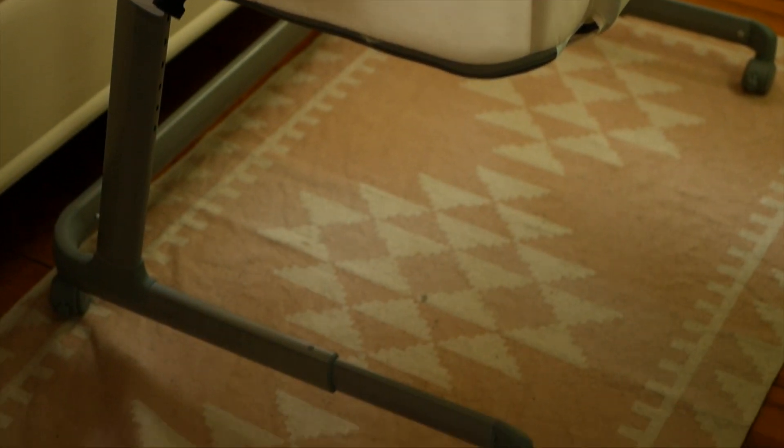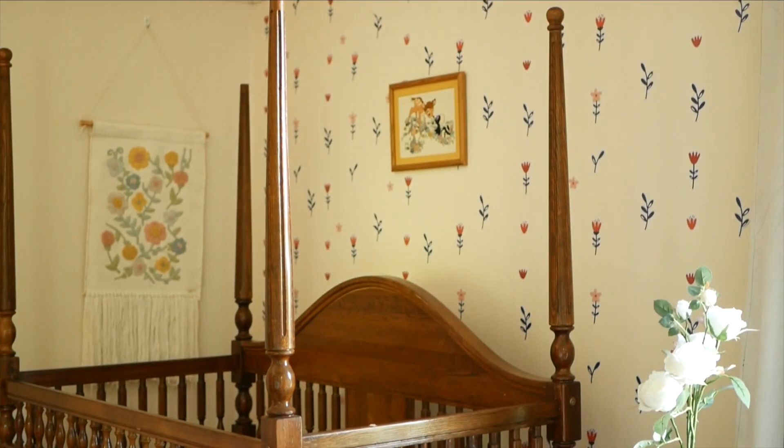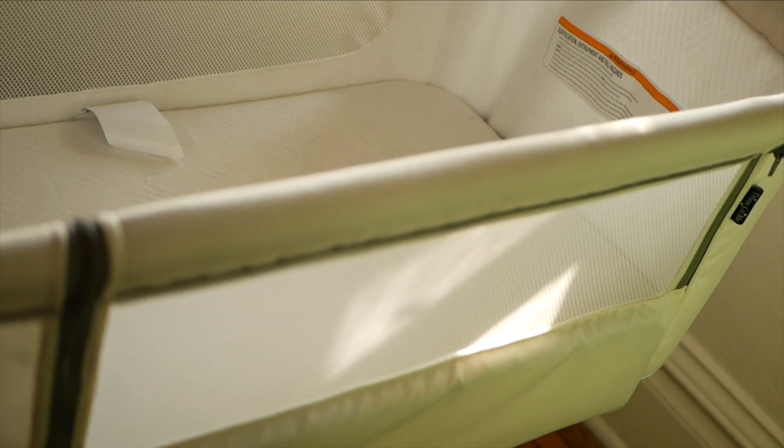Somewhere for baby to sleep: we decided on a bassinet where you can open it out and have it right close to the bed. While we didn't necessarily want to co-sleep, we really wanted her as close to us as possible. Some people don't want to use a bassinet right away — they'd prefer a crib. But anywhere safe for baby to sleep is going to be really essential.